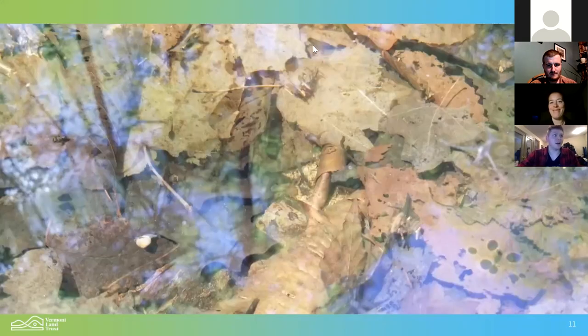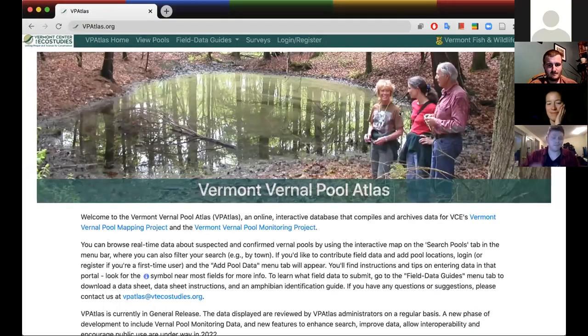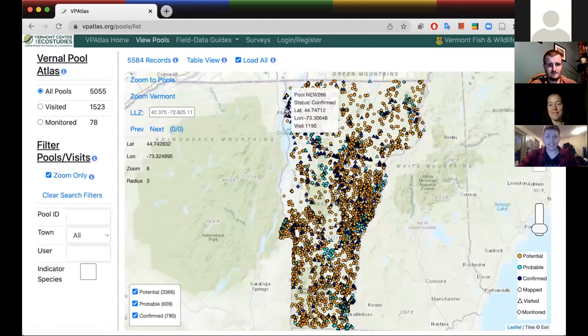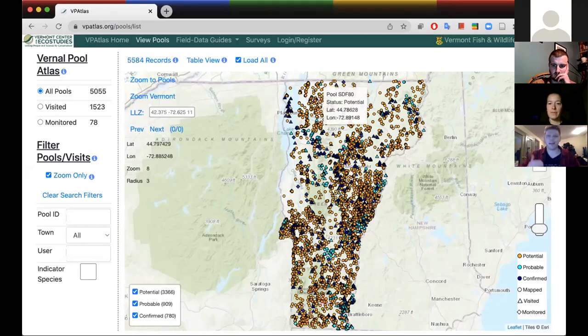Kevin Toland from Vermont Center for Eco Studies is going to share what you can do to protect vernal pools. VCE and Vermont Fish and Wildlife have been working together on this for a couple of years. If you have a pool on your land that's not mapped, check out the Vermont Vernal Pool Atlas at vpatlas.org. Once you get to the website, you can click 'view pools' and each dot is either a confirmed or potential vernal pool. Orange dots were mapped using GIS or other technologies and need field verification to be confirmed; dark blue means confirmed.